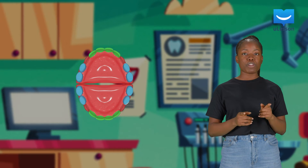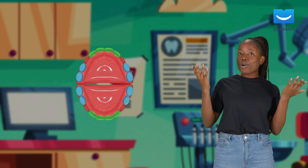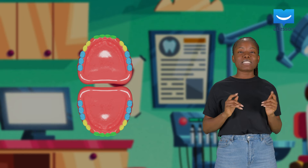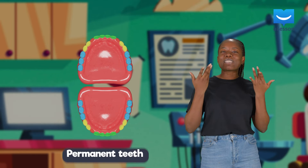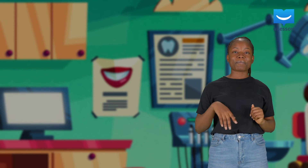You do not have premolars until you've grown some more. As you grow, your primary teeth fall off and are replaced by your permanent teeth.